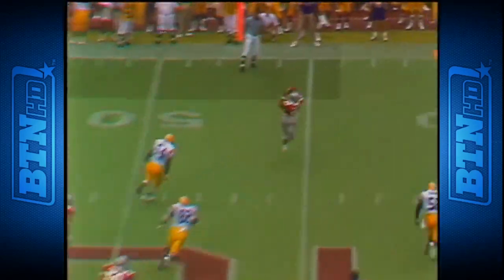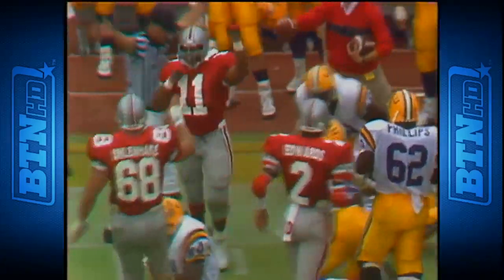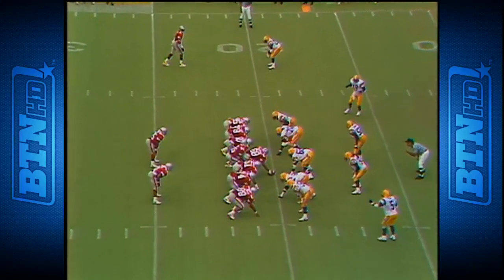Fry in trouble — gets it off — complete to Matlock inside the 40. First down Ohio State. Edwards flipped to the top of the field.